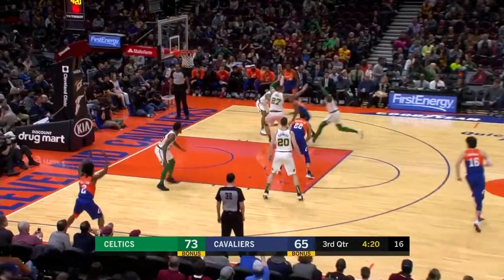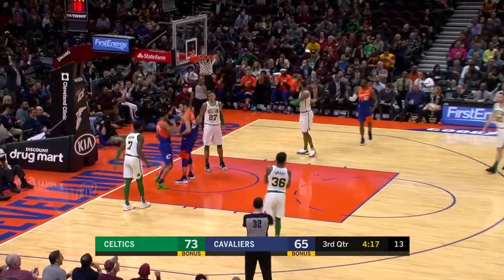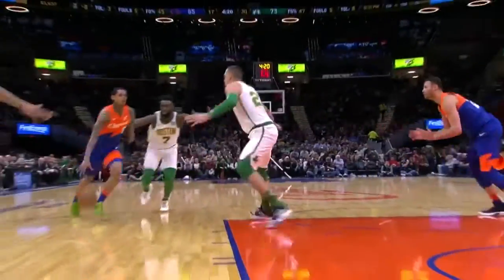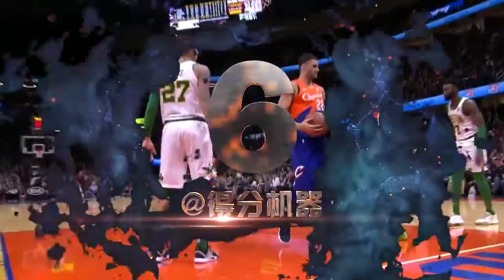With Matt Rick and Andre at 4 on Sports Time Ohio. Inside, Nance on a finish, and he was fouled. Watch the pass — see how he peers out? Because he knew Clarkson was good.